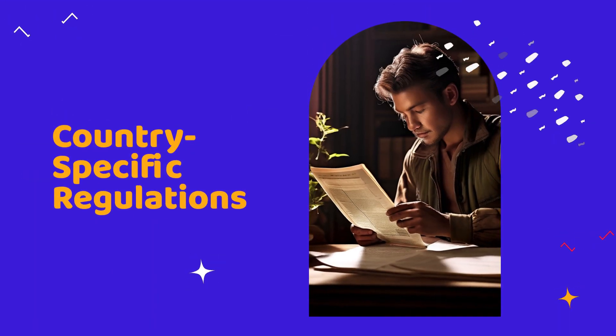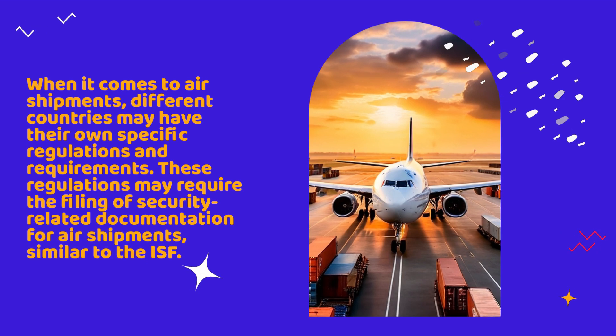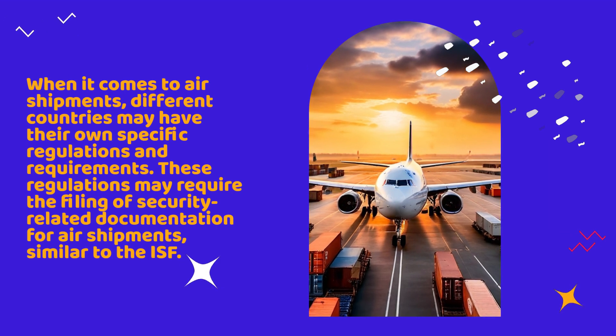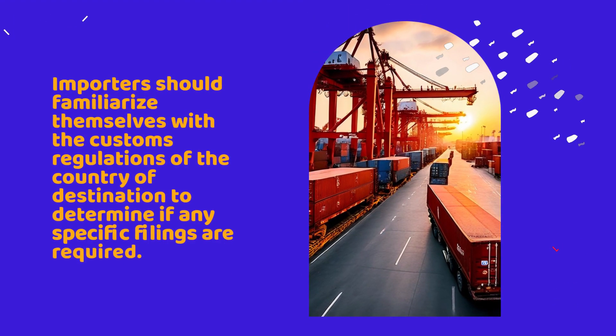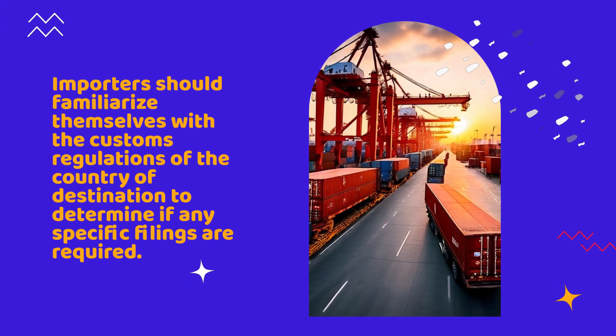When it comes to air shipments, different countries may have their own specific regulations and requirements. These regulations may require the filing of security-related documentation for air shipments, similar to the ISF. Importers should familiarize themselves with the customs regulations of the country of destination to determine if any specific filings are required.